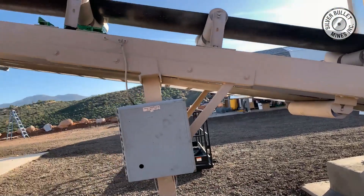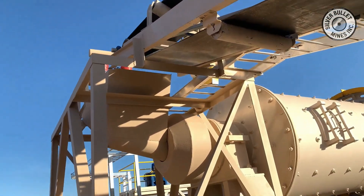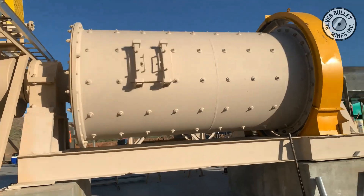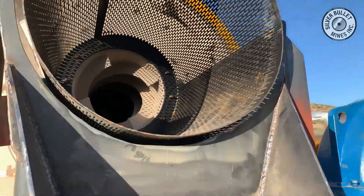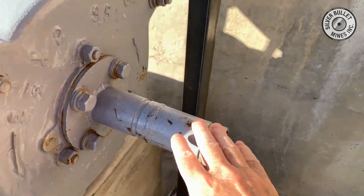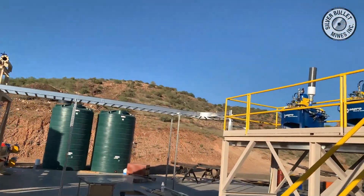The ball mill is designed to reduce the half inch material down to a powder. That powder is then discharged through a screen at the end of the mill and pumped directly into the Falcon concentrators. These concentrators are state-of-the-art, designed for maximum recovery of gold, silver, and copper from the gravity feed. These units are computerized and provide a product that goes directly to the concentrating table.